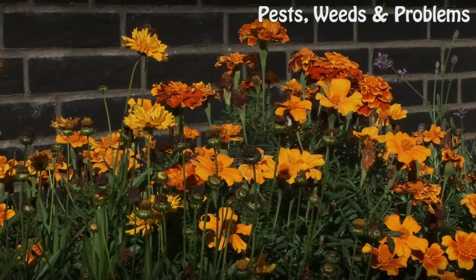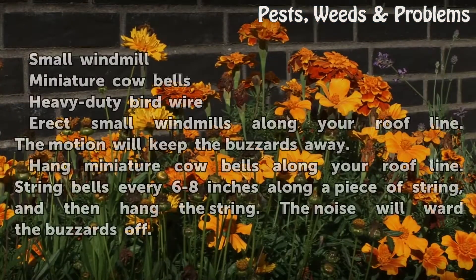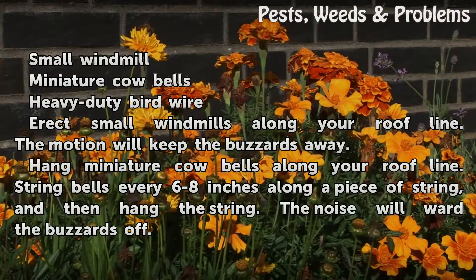Things you'll need: a small windmill, miniature cowbells, and heavy-duty bird wire.